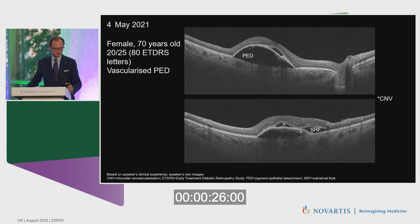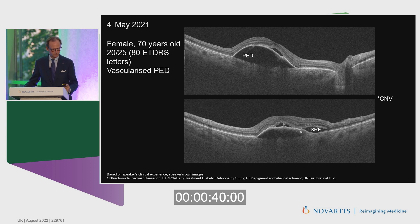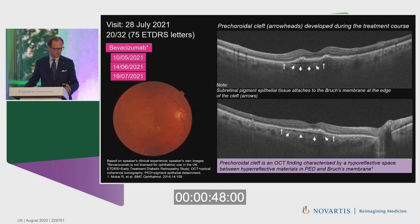Patient one is a 70-year-old female with 20/25 visual acuity, a vascularized pigment epithelial detachment, and subretinal fluid. We first saw this patient in May 2021 and initially treated her with a loading phase of Bevacizumab, obtaining pretty good results. However, we were concerned about the formation of a corridor cleft, which is a known negative prognostic factor for RPE tears.